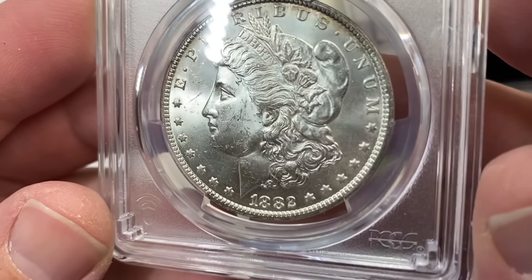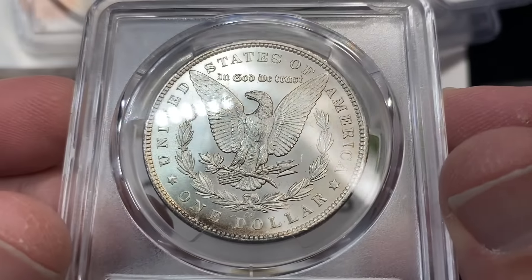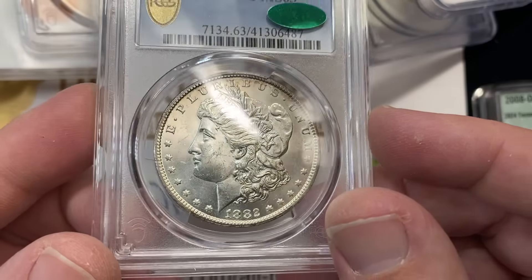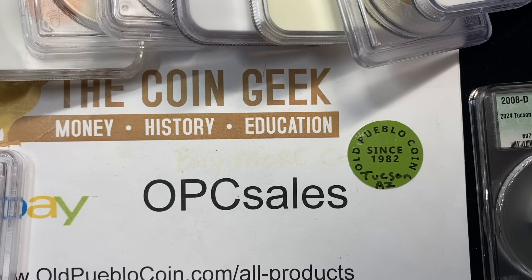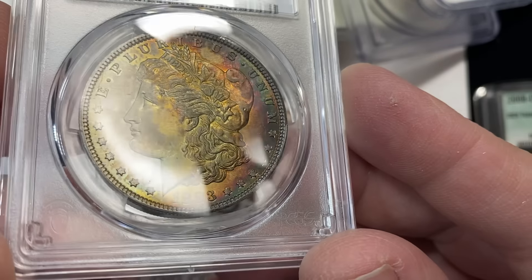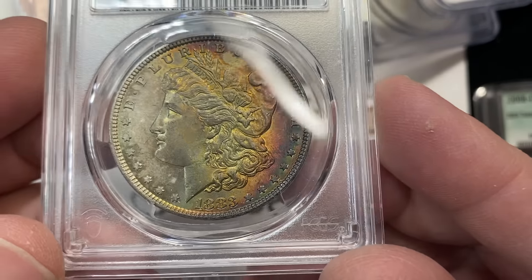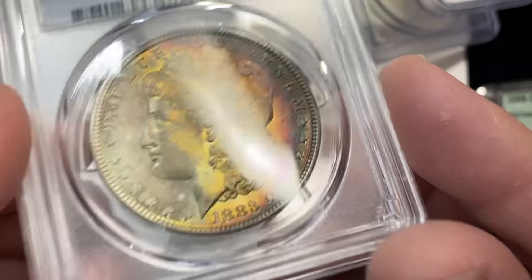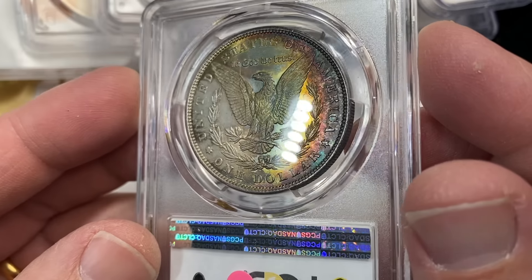This 82-CC in a 63 holder — the reverse is of course stunning and the obverse is really nice. That one got a CAC. Then there's this wild-looking coin — look at the color on that. That's really cool. I'm acting like I've never seen it before — probably because I haven't.